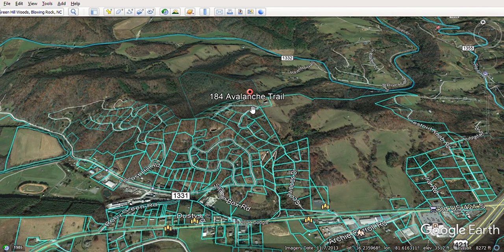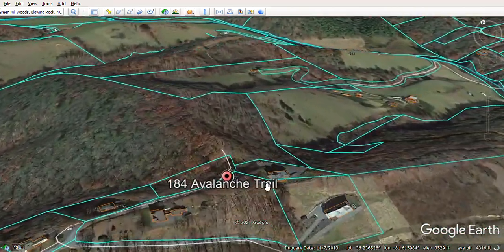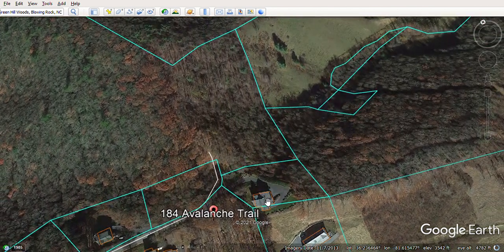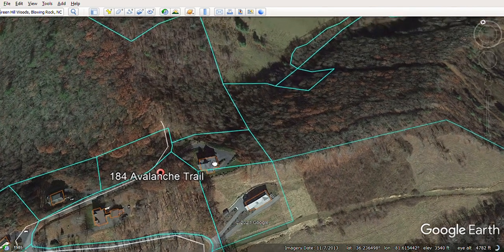The lot we're looking at is at the very end, and there's this log cabin up here on the ridge. The elevation there is about 3,540 feet. The elevation of the house below it is about 3,500 feet, so it's about 40 feet above those two houses. It's right there on the ridge, and the closest neighbor is down below.